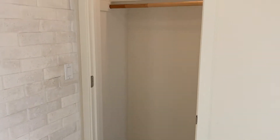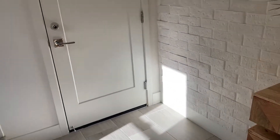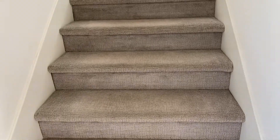They offer a closet downstairs for jackets and such, and right here is the garage on the bottom floor, so everything is basically upstairs.